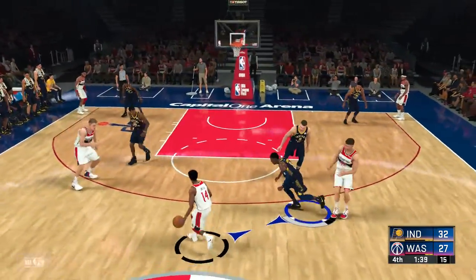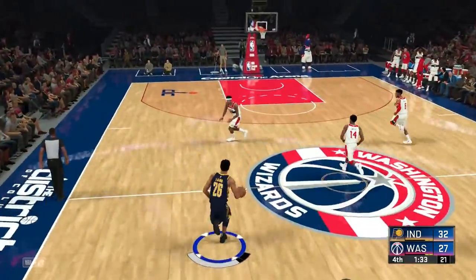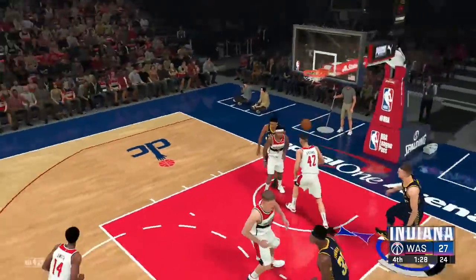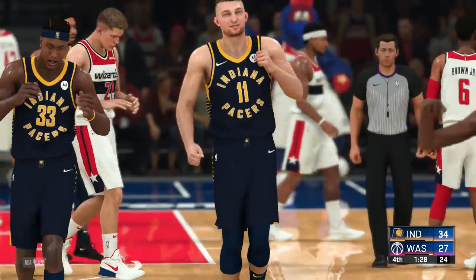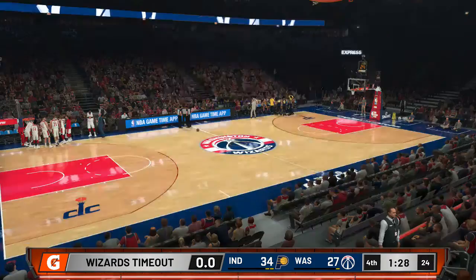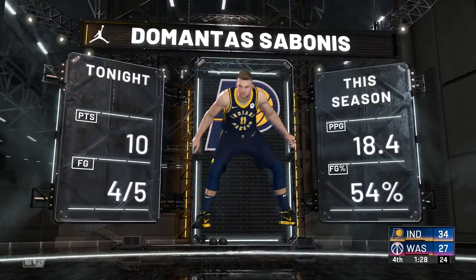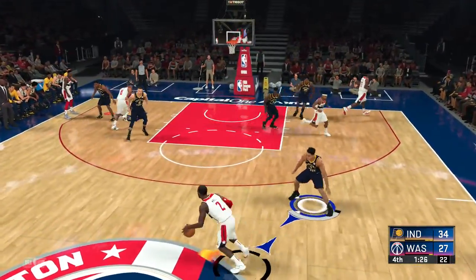Smith against Holiday. Smith in the post — excellent D there from Holiday. Beal against Lamb, and that one drops. Sabonis has got the lead up to seven now for the Pacers. Really good possession there — they've never lost their focus even as the game's gotten tight. A few more possessions like that one and they can put the finishing touches on this game. And now let's present our Jordan player of the game: Domantas Sabonis. In terms of his shooting, this has been one of the more accurate performances you'll ever see.